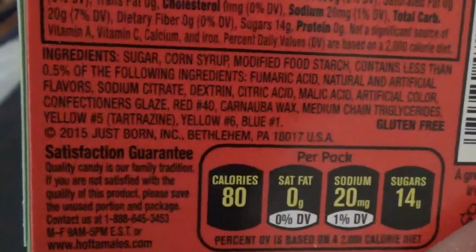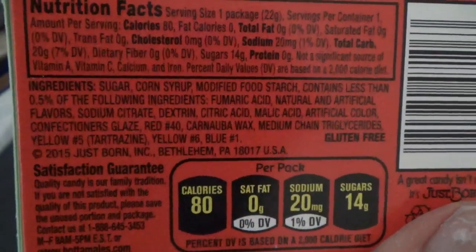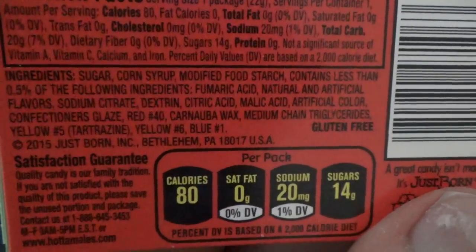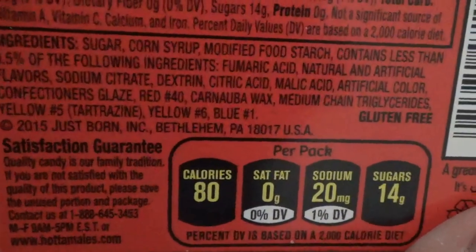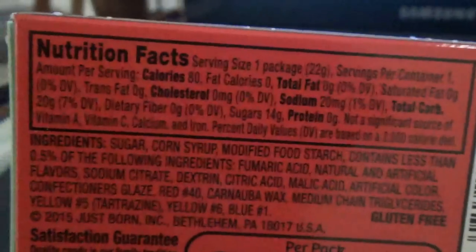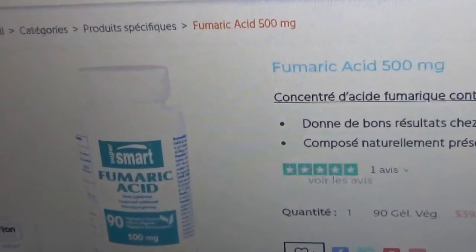So anyway, tropical heat — I encourage you to try them if you see them. I found these at Kmart for 25 cents. The ingredients are: sugar, corn syrup, modified starch, contains less than 0.5% of the following: fumaric acid, natural and artificial flavors, malic acid, citric acid. I always look at the ingredients and I sort of know — I always read the same ingredients on all my candies. That's why the only thing I see different today is this fumaric acid.